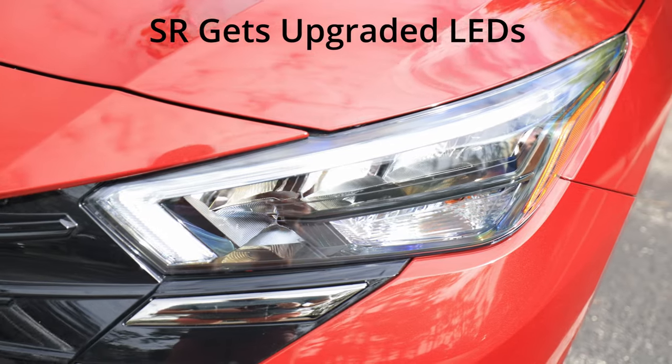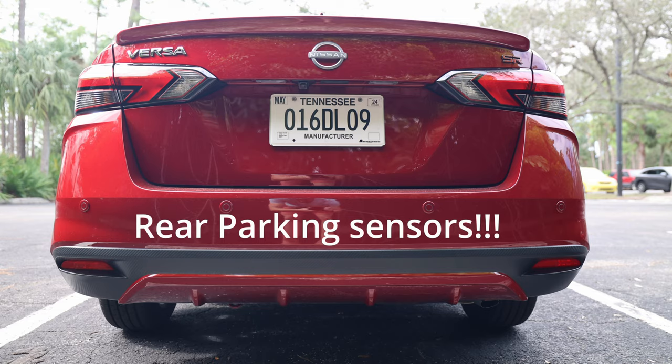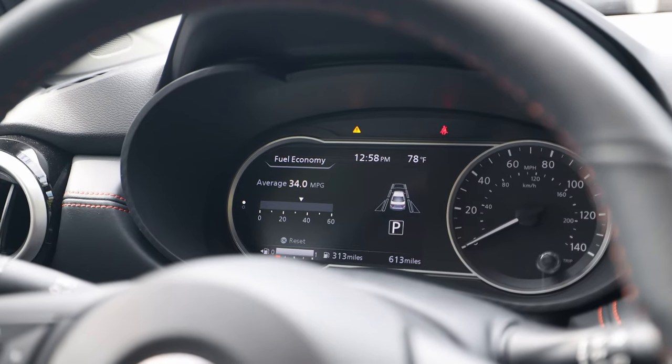This SR grade, coming in around $20,000, gets you blind spot monitor, radar cruise control, and upgraded 17-inch wheels. It also gives you an upgraded multi-information display here, which I totally don't need — I'd probably prefer the simpler setup.